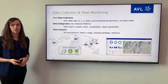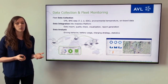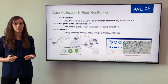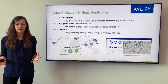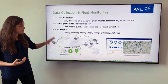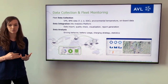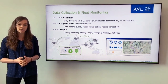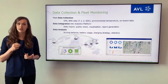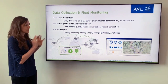Here is more detail on data collection and fleet monitoring. AVL can collect fleet data from GPS to BMS data — temperature, current, voltages, state of charge, and environmental temperatures — all of the onboard data from your vehicle fleet. We integrate this data into an analytics platform where we import the data, check quality, visualize it, and do automatic report generation. Finally, we can analyze this data in terms of driving behaviors, battery usage, charging strategy execution, and various statistical analyses.